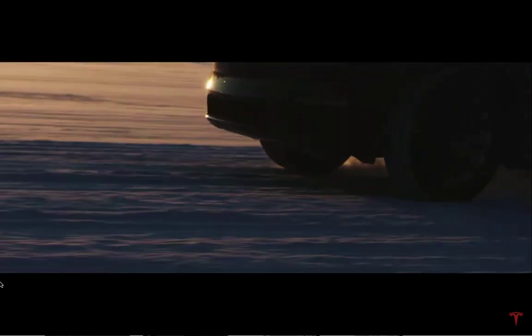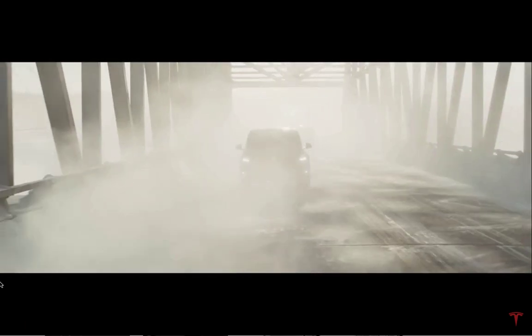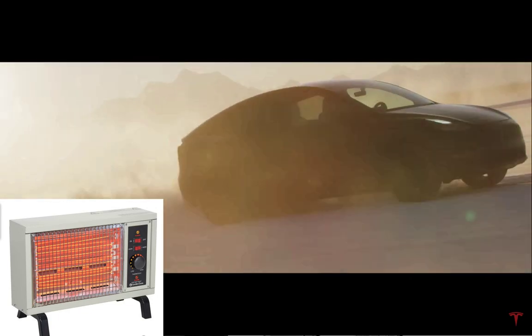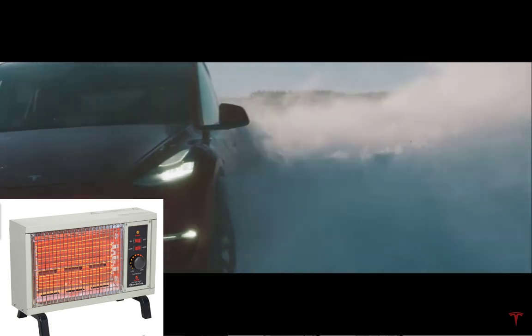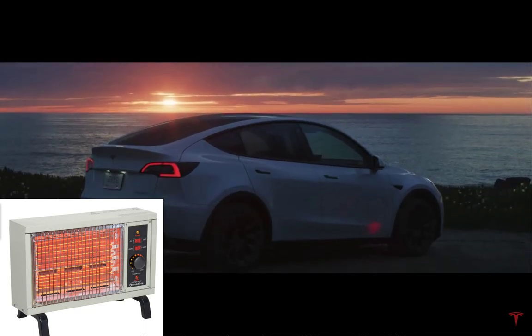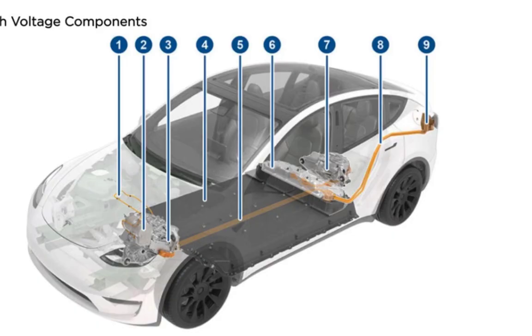What Tesla cars had before — and many other cars have — is what's called resistive heating. Think of it like a space heater that you plug into the wall: 100% of the electricity that comes in heats the space around it. It's 100% efficient, but the problem in an electric car is that it uses a tremendous amount of battery. With a heat pump, it works much more efficiently and produces tremendous heat.